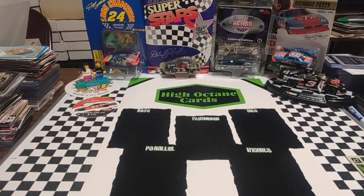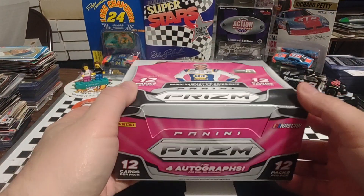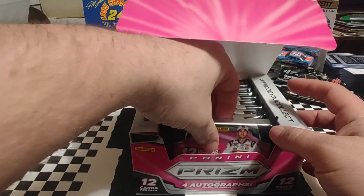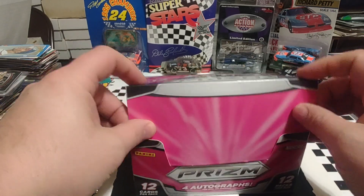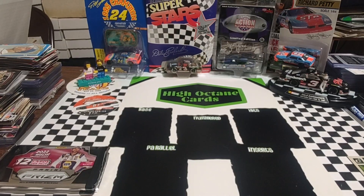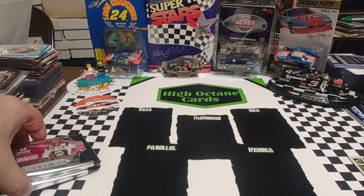Good morning, welcome back. It is Sunday. I figured today we'd go ahead and tear into a couple more of the hobby packs of 2022 Prism. Been kind of sitting on this box for a little while, and we're just going to work front to back. I forget who we pulled, what autograph we pulled. Did we pull an autograph last time? Not seeing anything over here, so maybe we just pulled a numbered card or something. I'm drawing a blank on this.